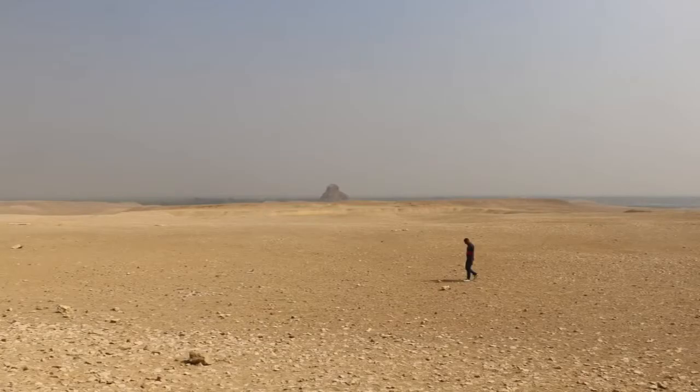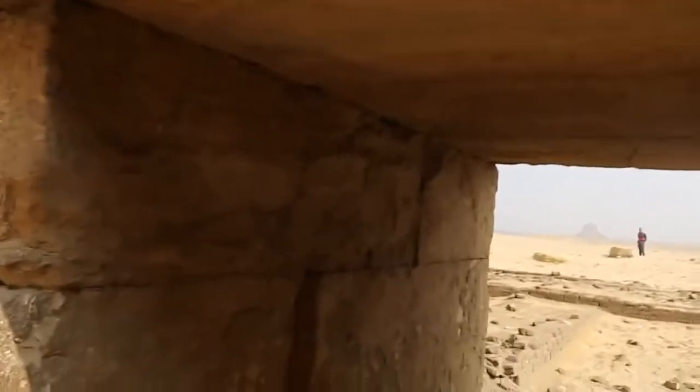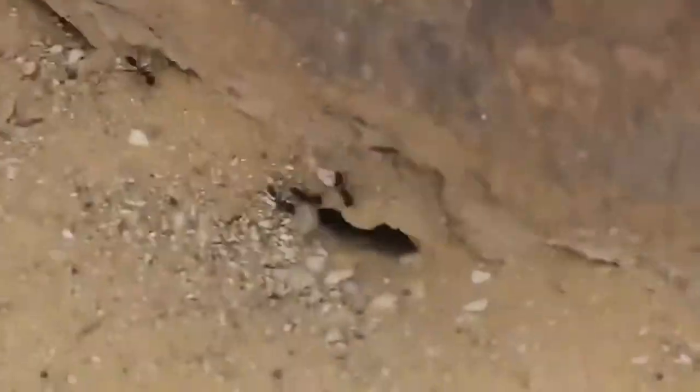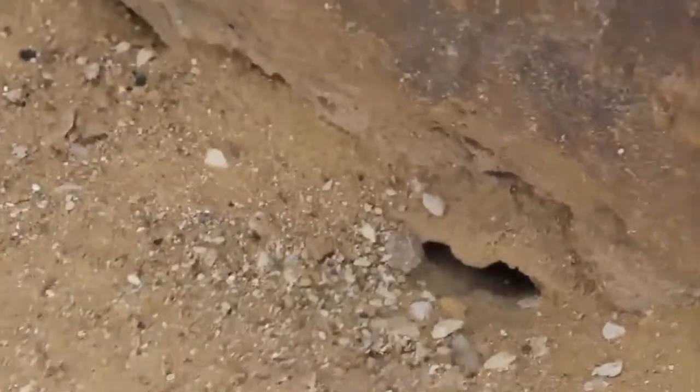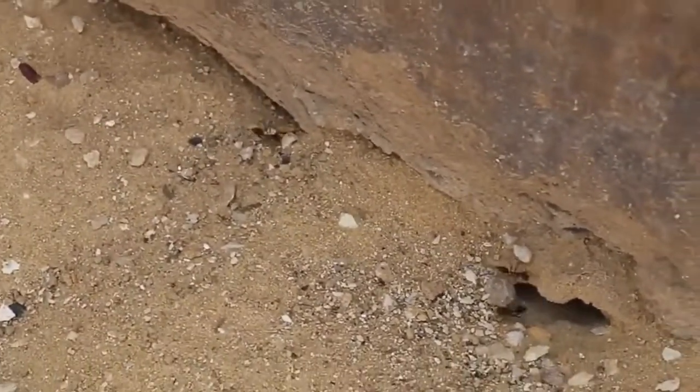Part of the equation was that a guard or police officer shadowed us around the pyramid. By the pyramid here there are little ants — a pretty big ant nest under this rock.